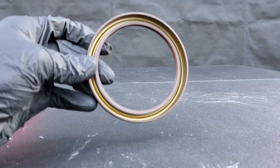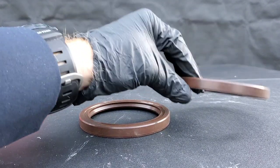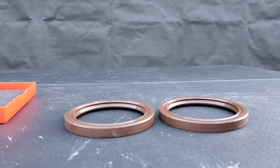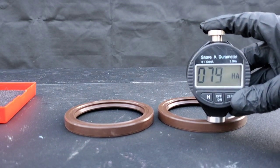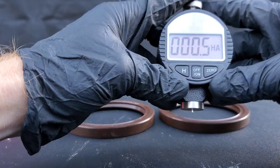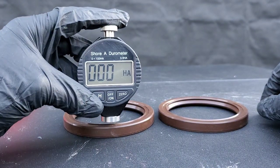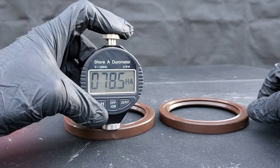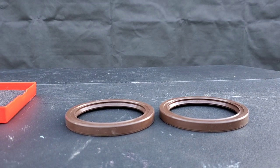Here you can see our seal. We have another brand new seal as well — check out a previous video where we have a case of these seals. Now let's go ahead and take our measurement. The reading is 79, and it would appear we have the same measurement on both.